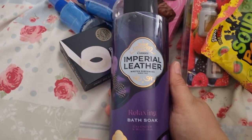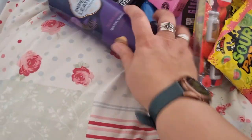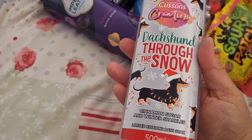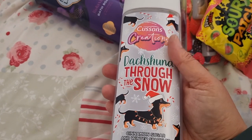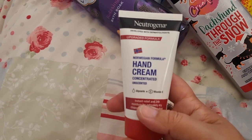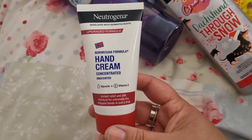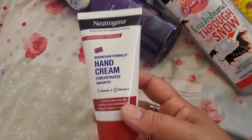I got some Imperial Leather bath soap and a relaxing bath soak — it's quite a big bottle, that would be for my sister-in-law. For my youngest son I tend to get him a fun shower gel; this one is cinnamon sugar and winter sparkles flavor. I don't know what it smells like but it's quite cute with the dachshunds on it. I also got Norwegian formula concentrated Neutrogena hand cream — my husband works in engineering and often gets dry hands.